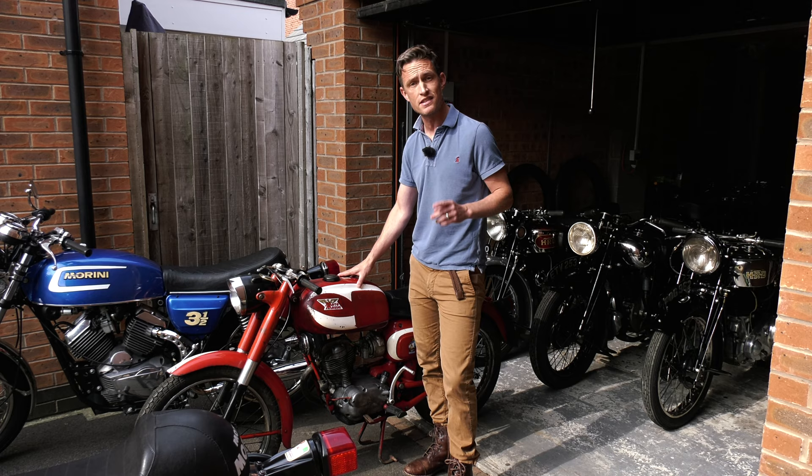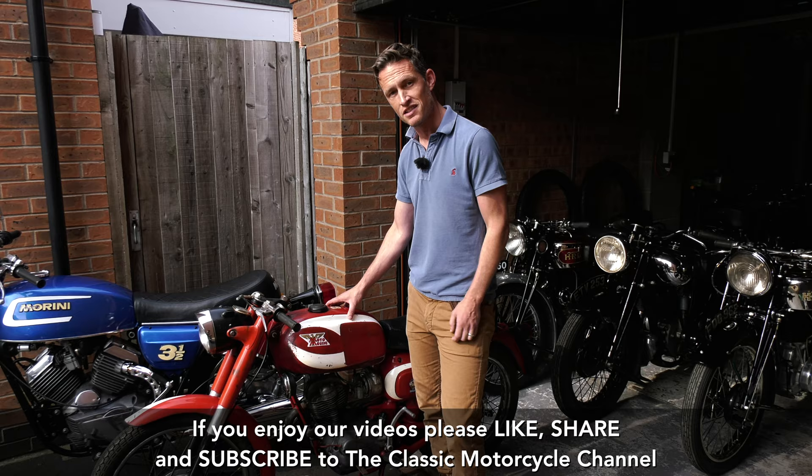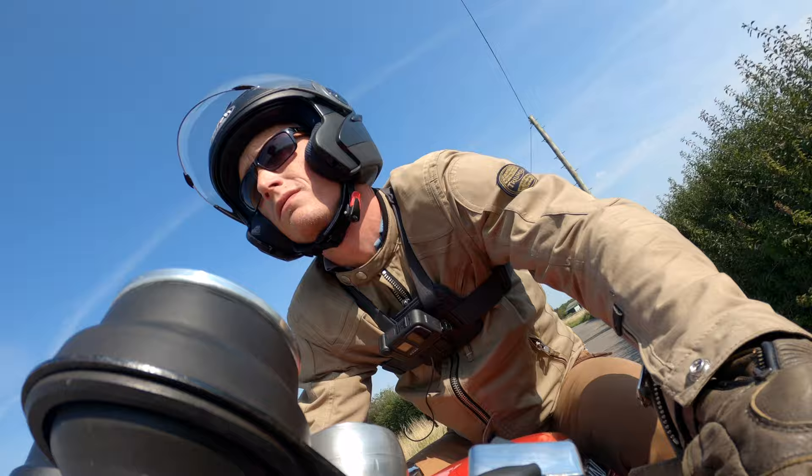In 1963 they finished second in the 250cc world championships. Tarquinio Provini was their main rider back then, and even the legend that is Giacomo Agostini cut his teeth riding these in the national series in Italy before he went on to bigger, better things.